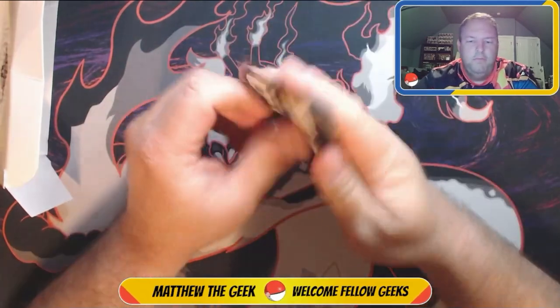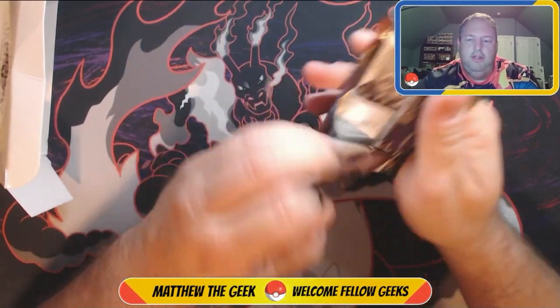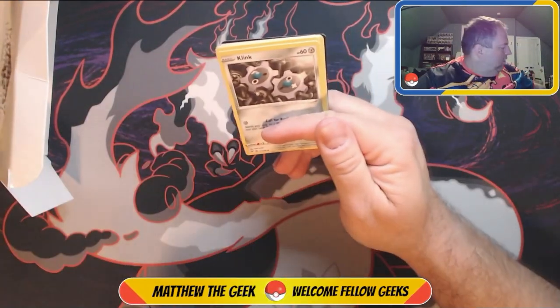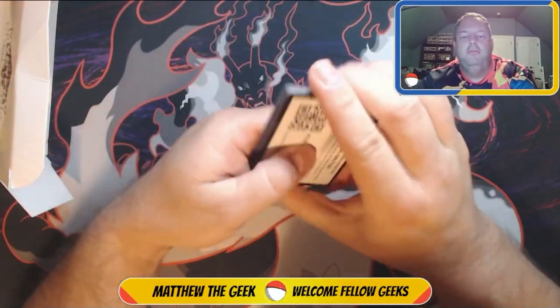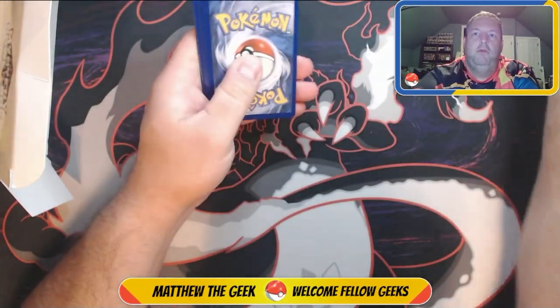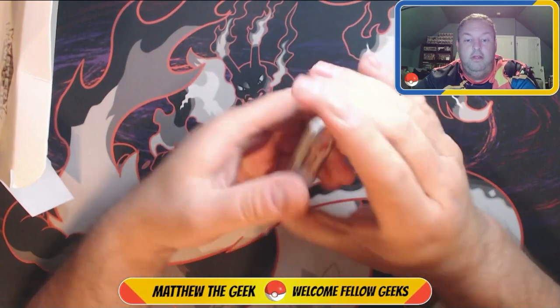Oh, another Darkness Ablaze! With that we have a chance at that Charizard VMAX. I've already pulled that, but there are still quite a few cards out of Darkness Ablaze I need for my collection, such as the rainbow rares and a few other things, so definitely good to have this in the box.